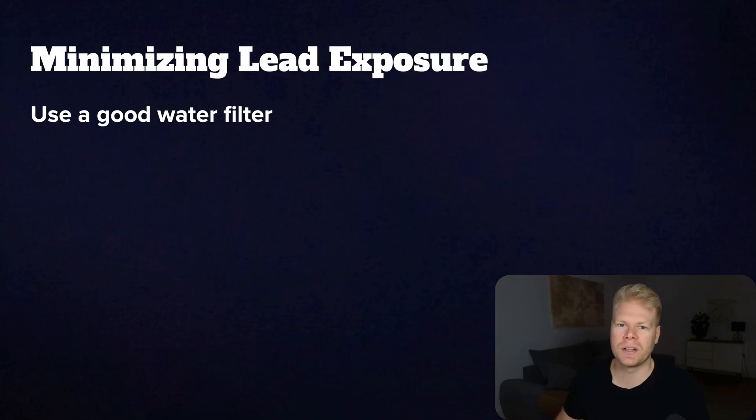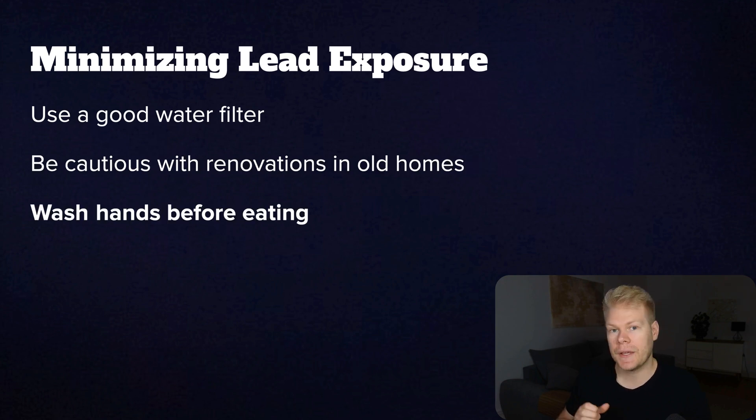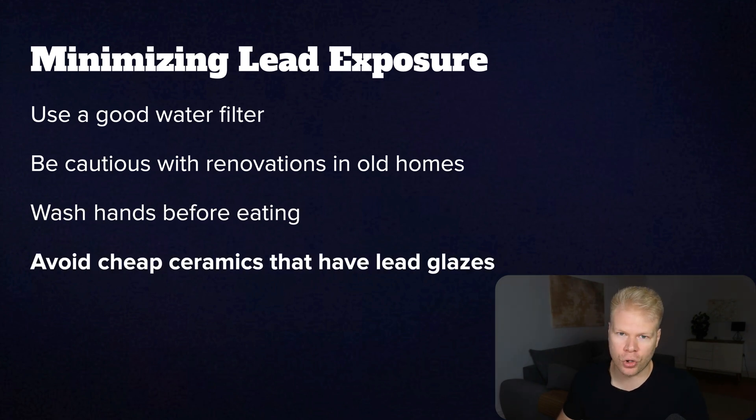For most people, just fixing their mineral status, their elimination organs — liver function — and using gentle binders is usually enough. That's already a very solid long-term plan that will detox lead. It will take a while, but it's not nearly as aggressive as other protocols, so you also don't run into many side effects. On top of that, some lifestyle tips to decrease your lead exposure: use a good water filter, especially if you live in an old house with lead pipes. Be very cautious with renovations in old homes, as sanding old paint can release lead dust. If you have kids playing around industrial sites, make sure they wash their hands before eating, and choose safer cookware and avoid cheap ceramics that may have lead glazes.